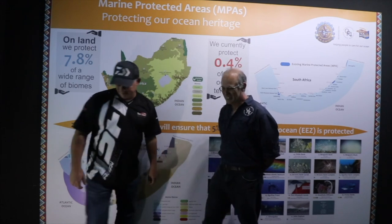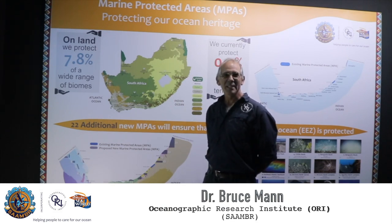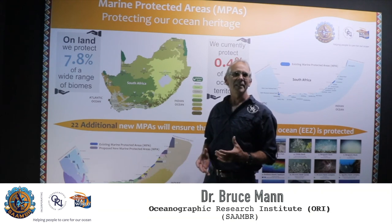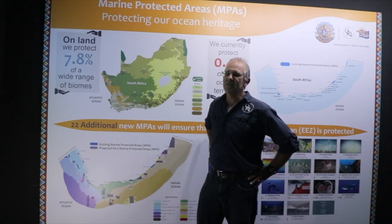My telephone has been running off the hook ever since these marine protected areas were gazetted last month, so I thought it would be a useful opportunity to talk to you about what a marine protected area is. Essentially it's like a game reserve — an area of the coast that is protected by legislation where certain human activities are regulated or limited.